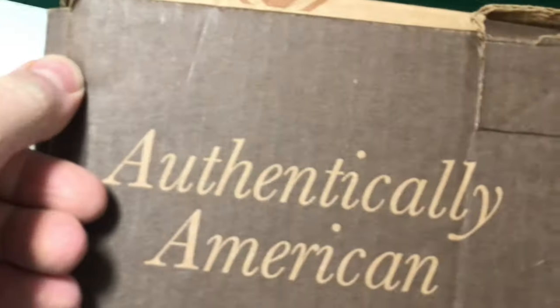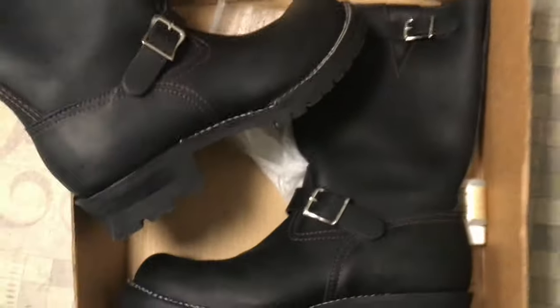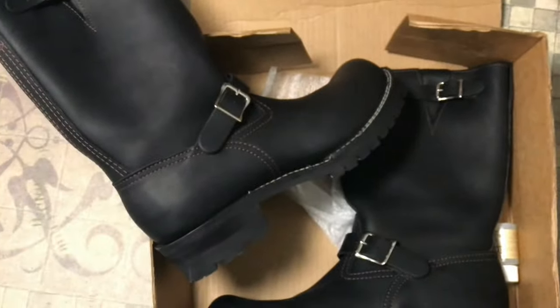What you're looking at here are the Wesco Boss Stock Engineer Boots. These are considered the best engineer boots in the world, and at first glance it's easy to see, even if you're no expert — this leather is very great quality.